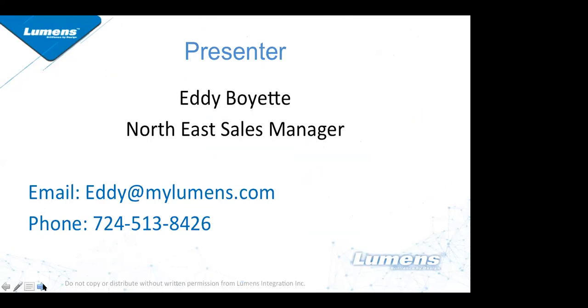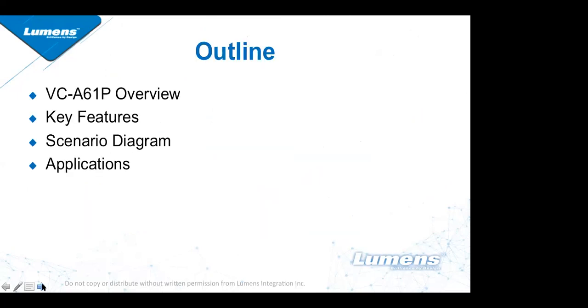We're going to give you a brief overview of the VC-A61P, go over some of the key features, show a few diagrams, and also talk about the applications where this camera has already been successfully used in the market.